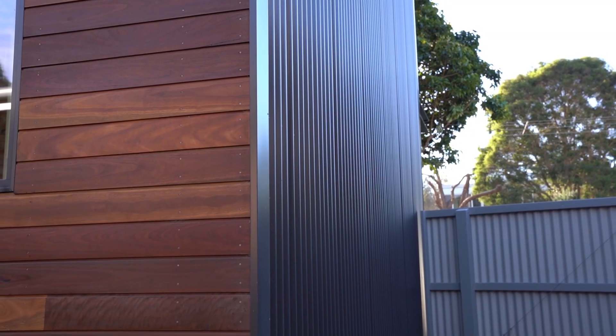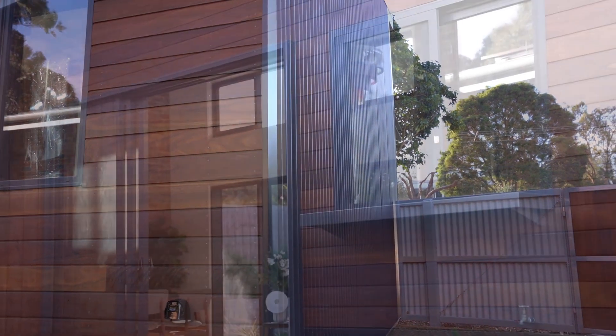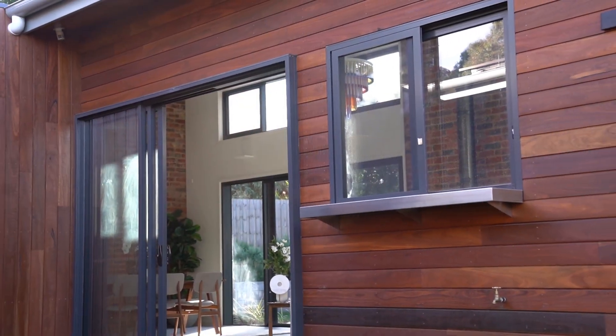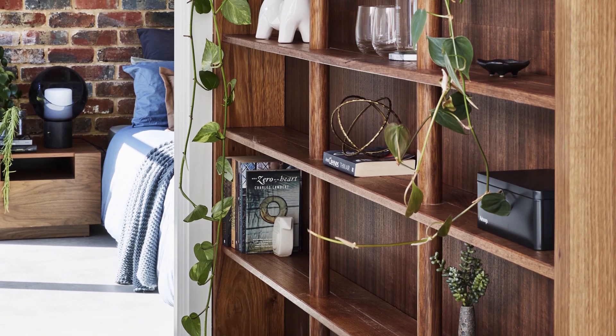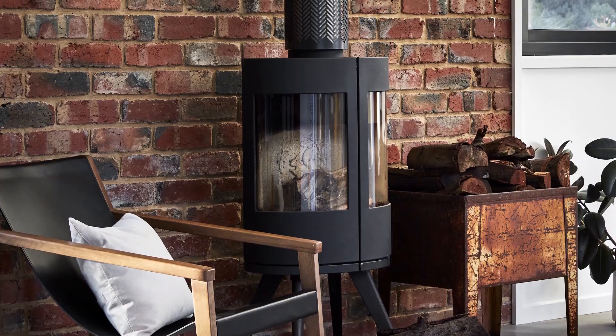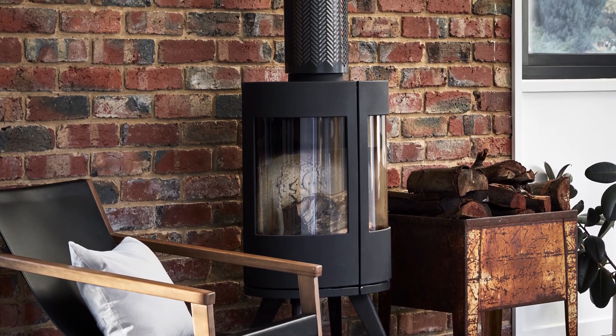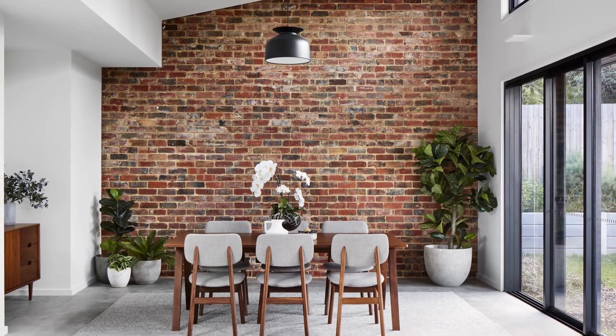Spotted gum timber has been selected to soften the facade and provide a warm aesthetic that contrasts the tough corrugated iron steel. Off cuts from the spotted gum timber facade have been reused for timber joinery such as the bookshelf. Recycled clinker bricks are beautifully exposed internally, creating texture and pattern through the repetition of reds and blues.